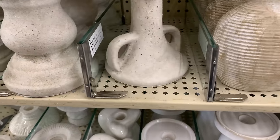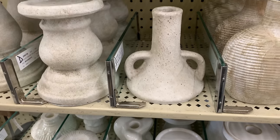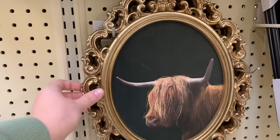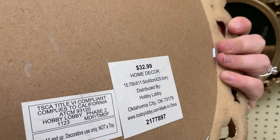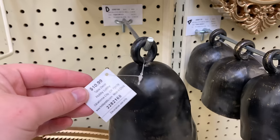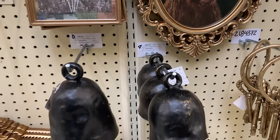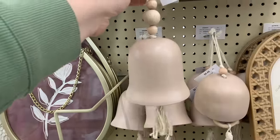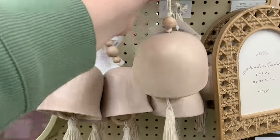I came across this candle holder at Hobby Lobby and I've never seen anything like it before. I love the color and the texture. They had one for a candlestick as well as for pillar candles — I really love the texture on these. They also had these bells, which would be so nicely styled on a coffee table book and would add a lot of texture. I love to decorate with bells in the wintertime and I'd love to branch out and use them in all seasons. They also had them in a really pretty creamy blush pink color.